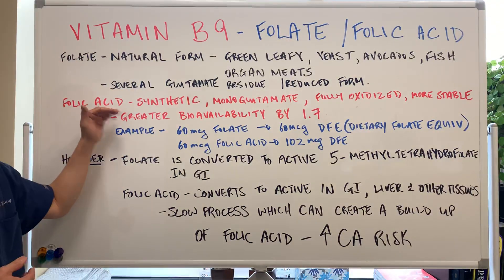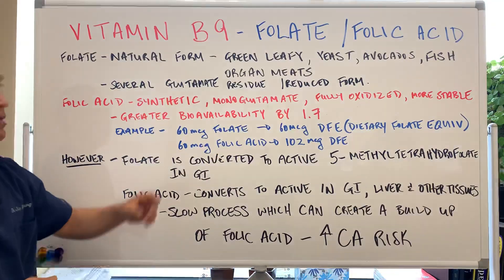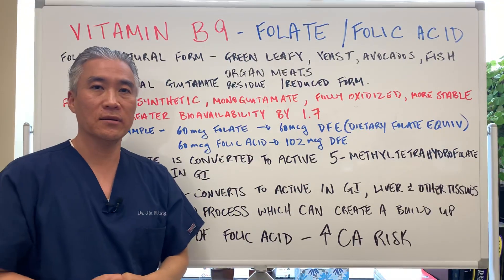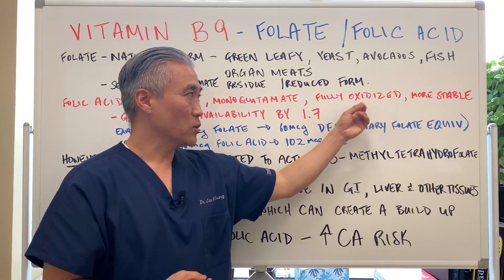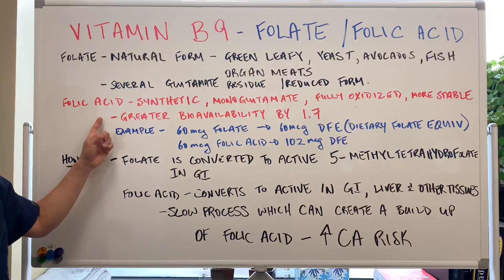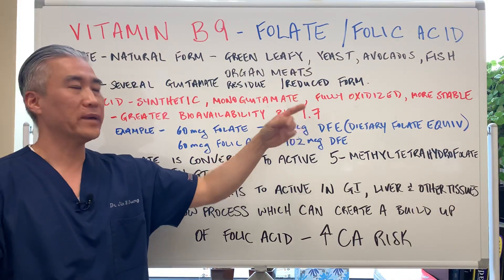Folic acid is synthetic. It has a monoglutamate attached to it, where folate has several. It's fully oxidized. In actuality, folic acid is actually more stable with respect to temperature and heat. It also has greater bioavailability by a factor of 1.7.